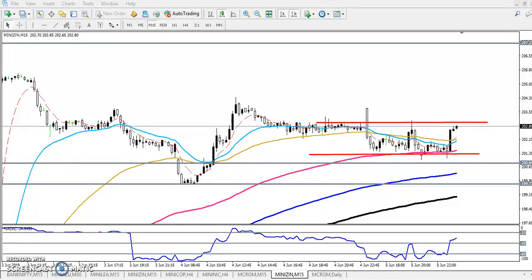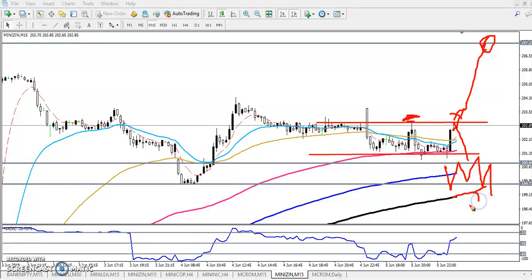We'll start buying above the previous high point. Once price breaks the previous high point, we'll start buying, and the next target will be 207. If price is not able to break the previous high point and falls down, we'll start selling below the supporting zone. If they break 200, we'll start selling from that area.